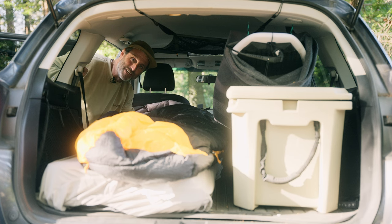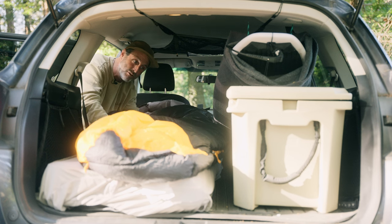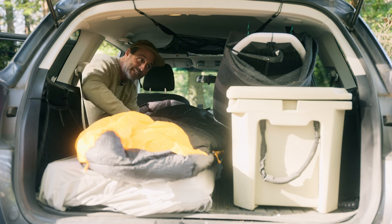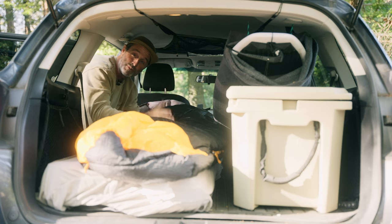Solo mode engaged. This is the Luno mattress that I was talking about earlier in solo mode. When you're car camping by yourself, it inflates one side at a time. You can fold the other side underneath and it leaves you plenty of storage for those big items that we were looking for space for earlier.